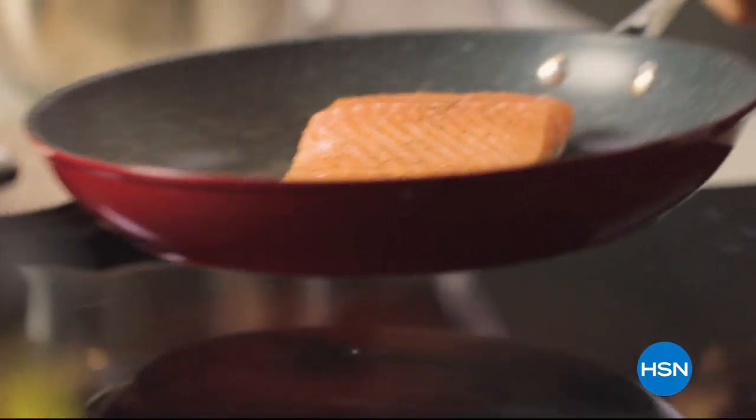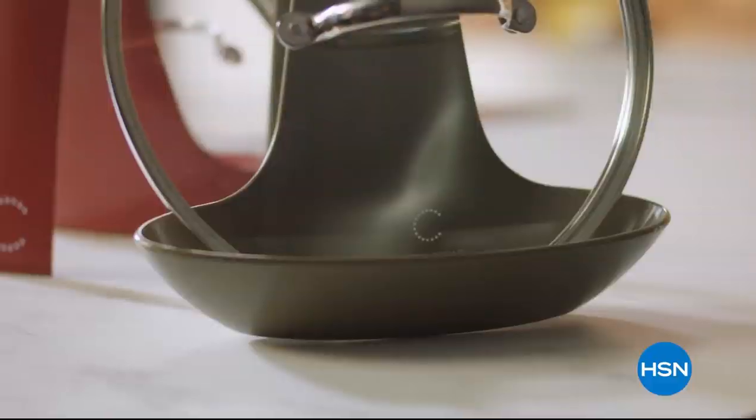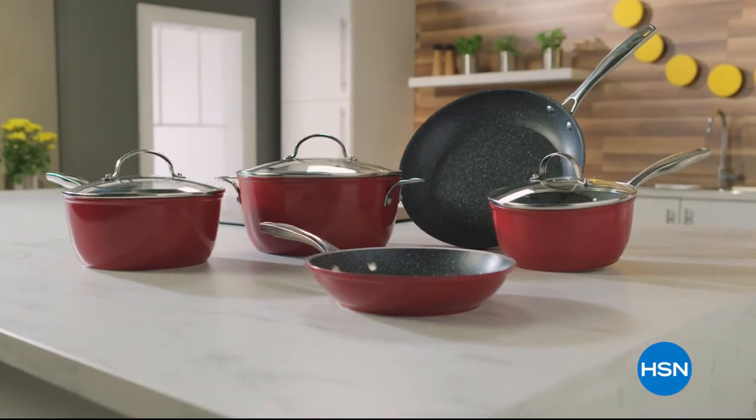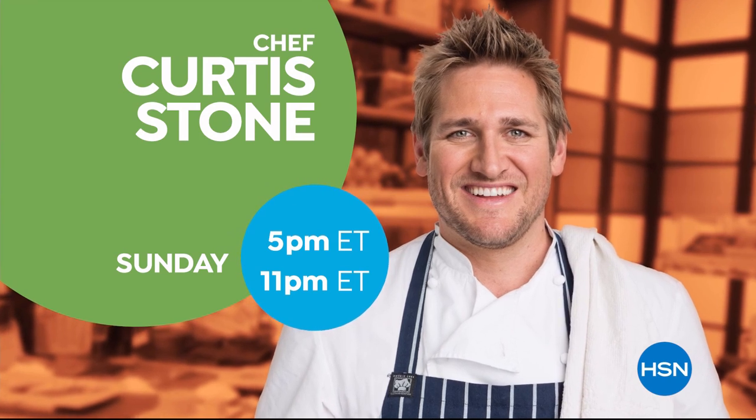Kitchen Tools. You'll be able to cook, create, and celebrate. Don't miss the return of Curtis Stone's Kitchen Solutions, only on HSN.